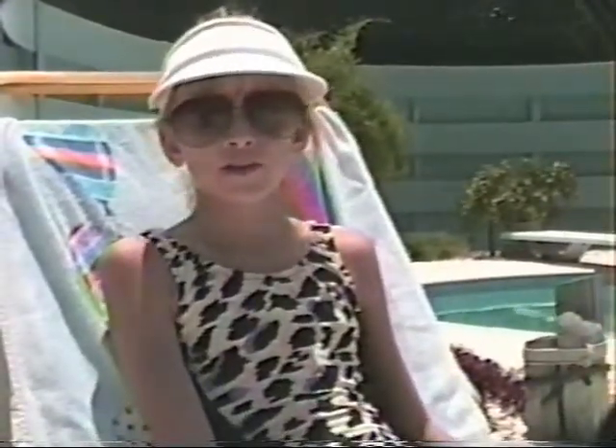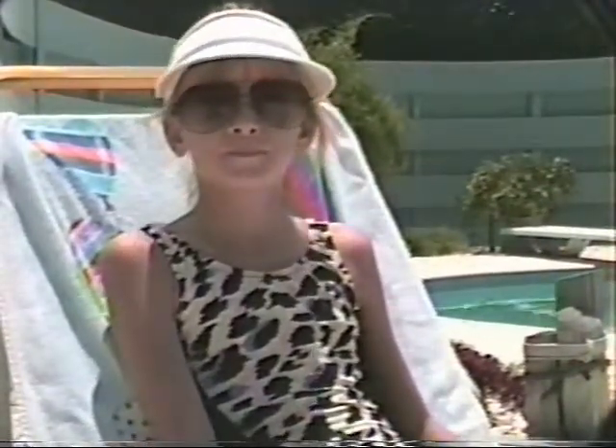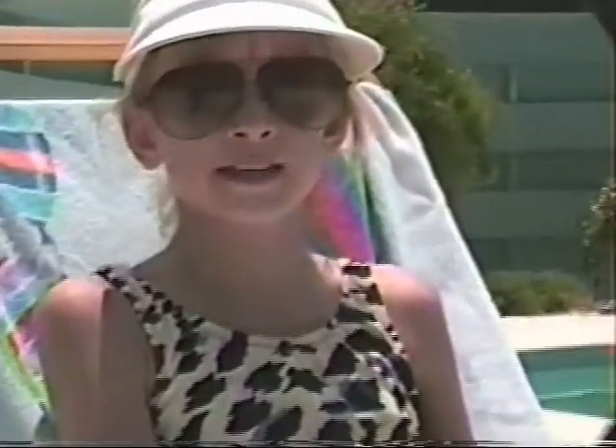Before I used new sun tan soap, I couldn't get a tan without burning. But now I'm looking better than ever thanks to new sun tan soap. So if you're tired of sunburns and tired of skin cancer worries, you should try new sun tan soap too. It'll make you look beautiful on just the first try without spending hours out in the sun.